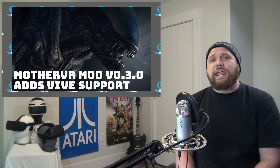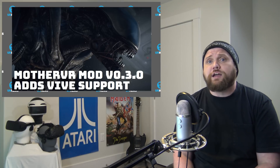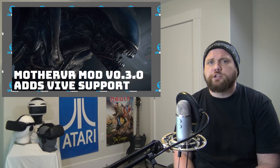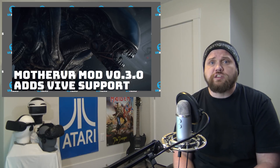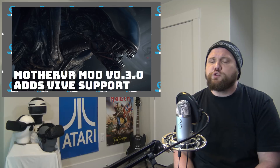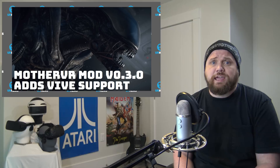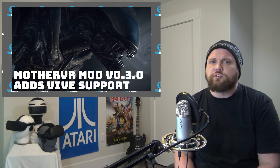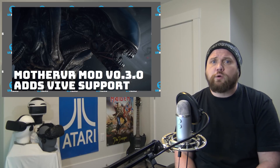And an update, guys — the Aliens mod that I talked about a few weeks ago that opened up Alien Isolation to Oculus Rift users is once again now compatible for the HTC Vive. The version is 0.3.0, and I've got the link to the GitHub download directly in the description below, so you can click on that. If you like horror VR at all — you don't even have to be a fan of the Aliens franchise — you're probably going to love this. You can grab the game pretty damn cheap, pick up the mod, and away you go.